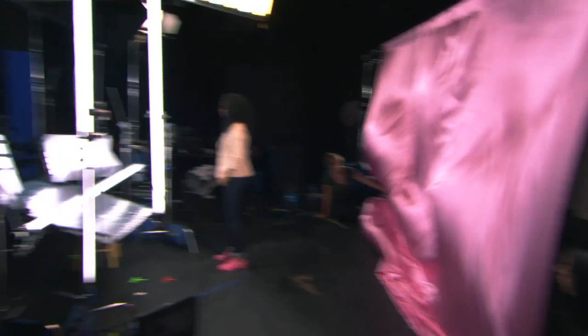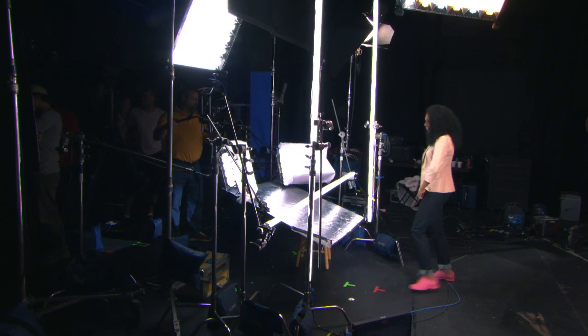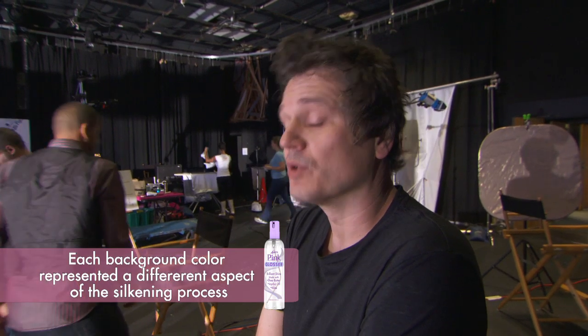Quiet on set please. One, two, three — action! Let's shoot it. Act high energy. There you go, that's cute. We did a lot of stuff against the pink silk. We were able to graduate to the lavender silk, and if we can get to the silver silk, we're golden today.